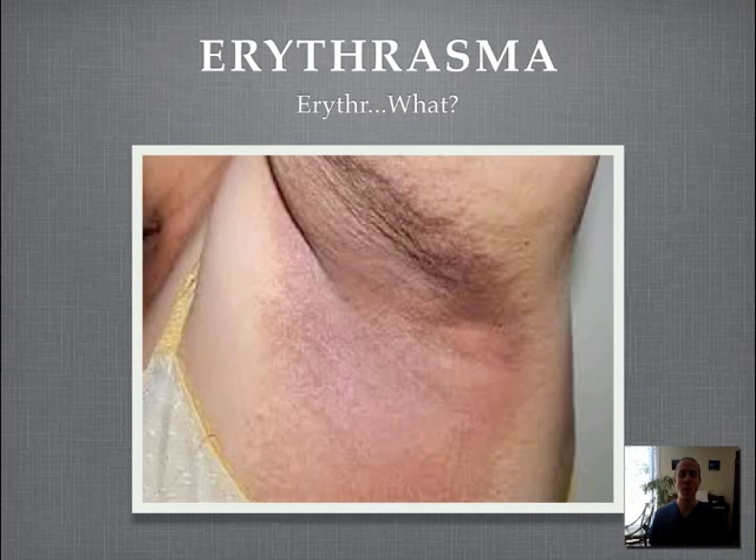Hello and welcome to this month's Wild World of Wounds. This month: erythrasma. Sounds like I'm lisping, but I'm not — it's called erythrasma. Let's talk about it.